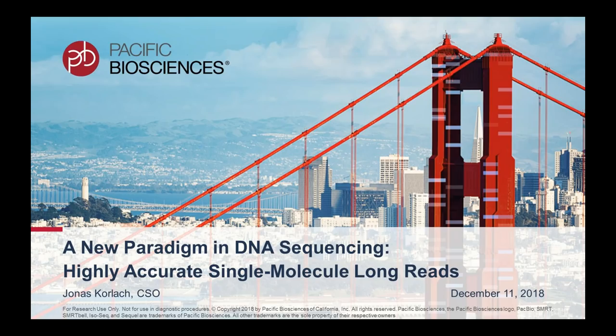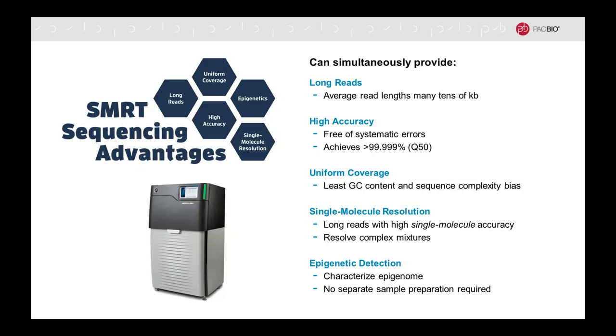By way of introduction, many of you will be familiar with single-molecule real-time sequencing. SMRT sequencing is characterized by simultaneously providing the highest quality of sequencing performance in all five aspects that are relevant. Whenever you are evaluating any sequencing technology, those five categories are the ones you want to look at. With regard to SMRT sequencing, we have long reads — the average read length of individual sequence reads are now many tens of kilobases in length. You obviously want your results to be accurate, so there is high consensus accuracy because SMRT sequencing is free of systematic errors.